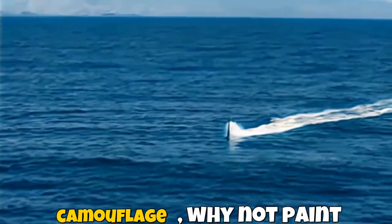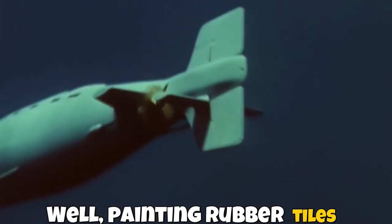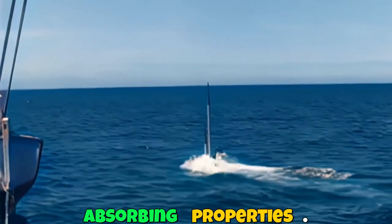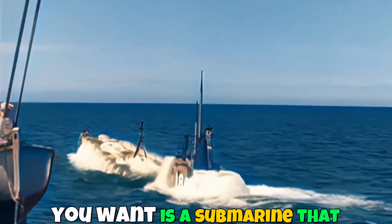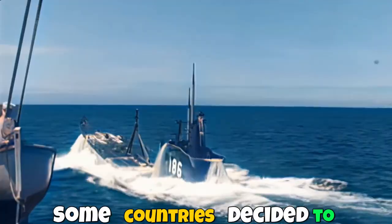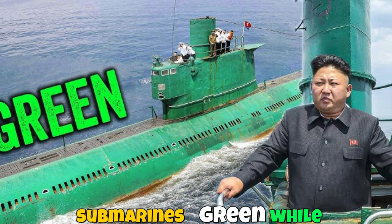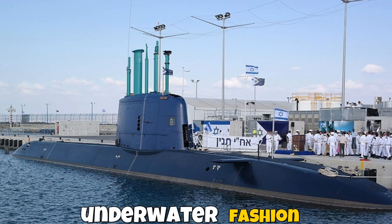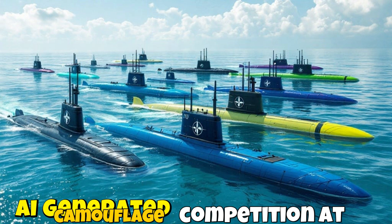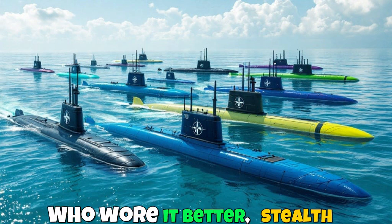If blue is so great for camouflage, why not paint submarines blue? Well, painting rubber tiles can mess with their sound-absorbing properties, and paint wears off over time — the last thing you want is a submarine that looks like it's peeling. Some countries decided to get creative: North Korea and Iran paint their submarines green, while Israel uses blue. Maybe they're going for an underwater fashion statement.